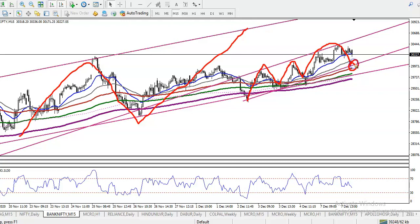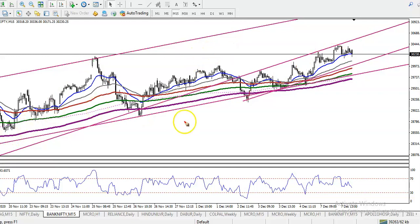We are expecting price will give a correction to around 29,000 to 30,000, somewhere here. So we are looking for buy somewhere here — the first target will be somewhere here. Today we are looking for buy after giving a correction. This is the first scenario, or if price continues toward the upside and is not able to retrace to this level, we are looking for buy after breaking this level.